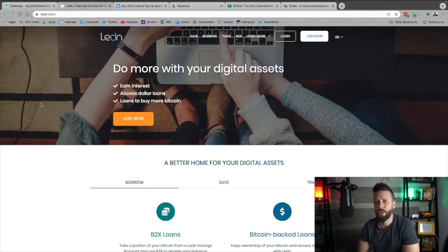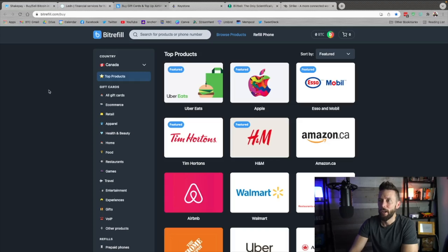They've also got a sats back Visa card that I've done a video on — be sure to check them out, links are down below. Up next, ledn.io. You can use your Bitcoin for a ton of different services. In particular, if you're in a pinch and you need to get your hands on dollars but you don't want to sell your Bitcoin, you can use their Bitcoin-backed loan program. Deposit Bitcoin, get dollars to your bank account within 24 hours, and when you pay those dollars back, you get back the same amount of Bitcoin. They've also got savings accounts for Bitcoin and USDC and their B2X offering if you're feeling a little bullish.